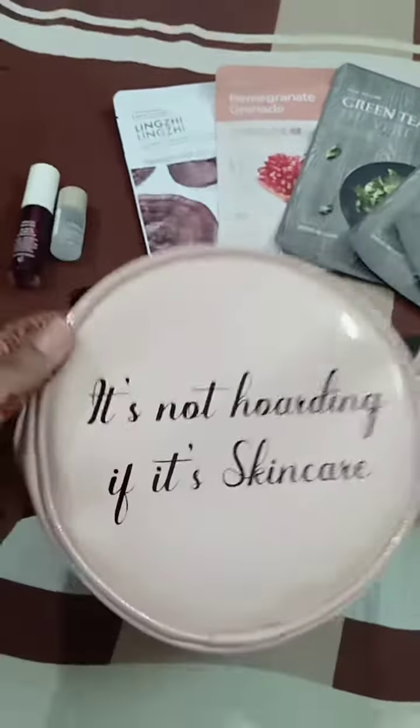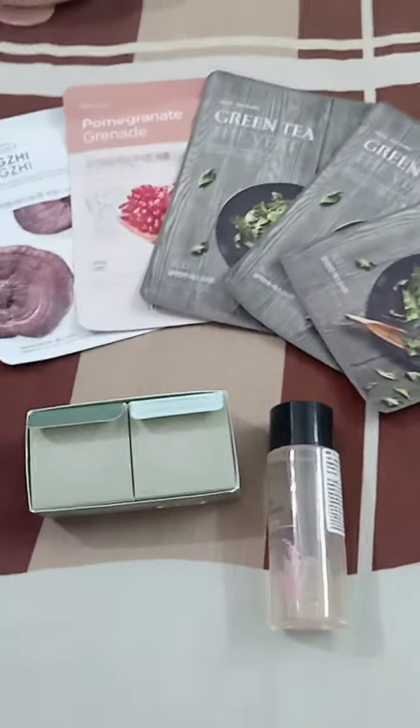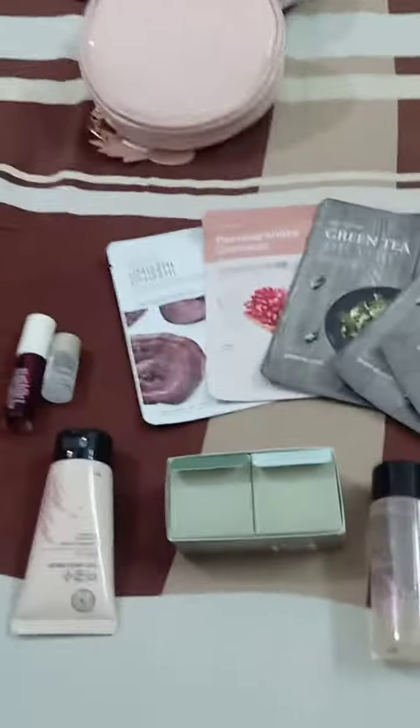First of all, this beautiful bag which I've seen everywhere in a lot of beauty bloggers' stories. I ordered it from Myntra, so it's also available on Myntra and not just Nykaa. We have five sheet masks here — linden, pomegranate, green tea, and three of them.